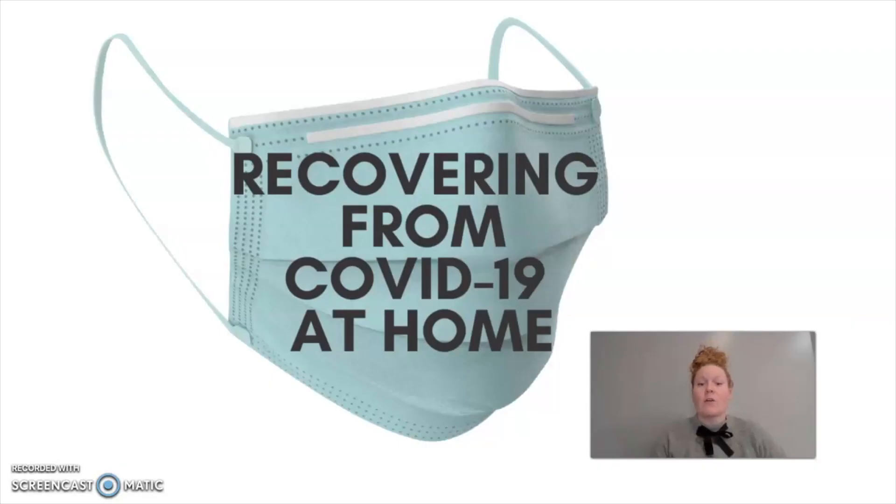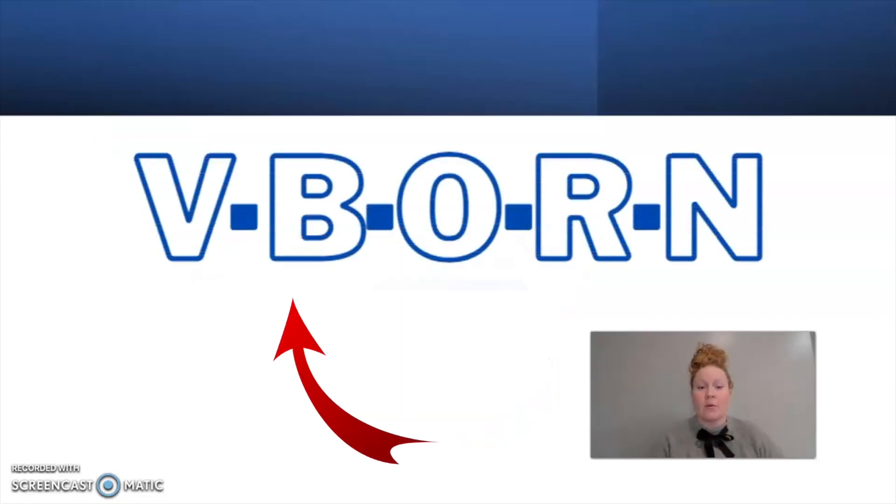Hi friends, today we're going to talk about recovering from COVID-19 at home. Most individuals can recover from home without needing to be hospitalized, so we're going to go over five different things that you can do to help aid in your recovery at home. We're going to do that through using the acronym V-BORN.